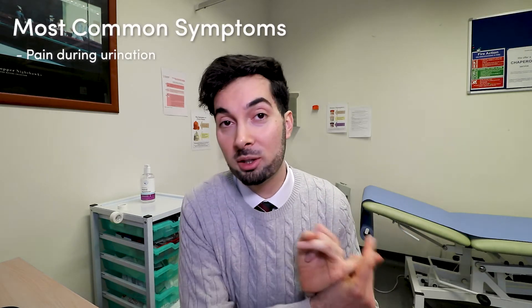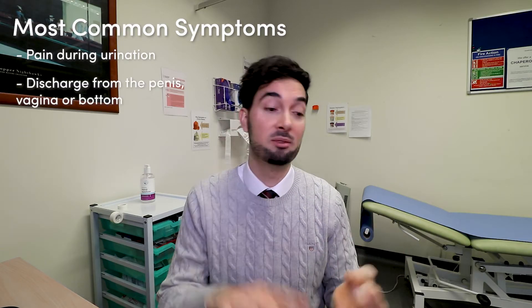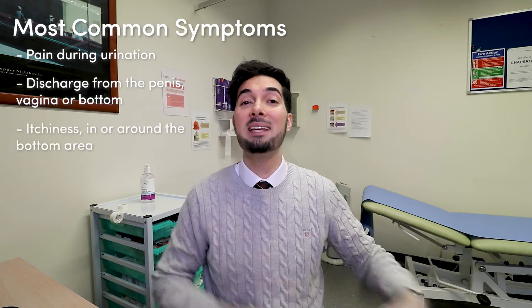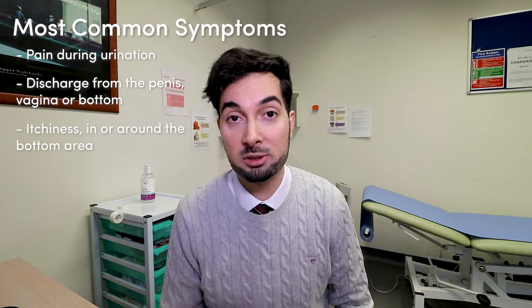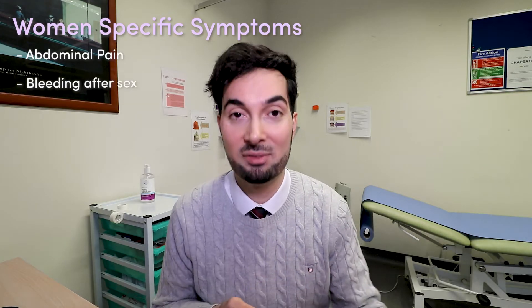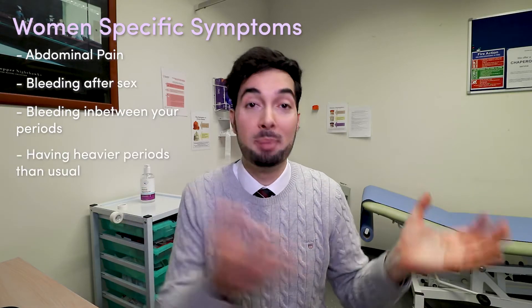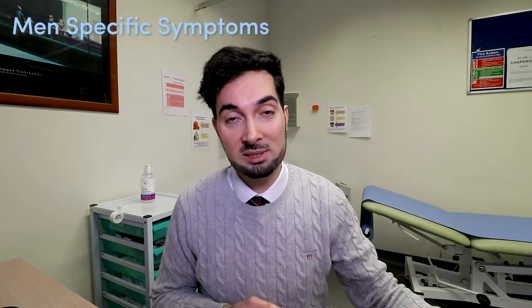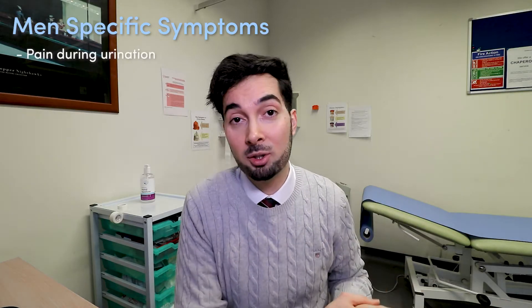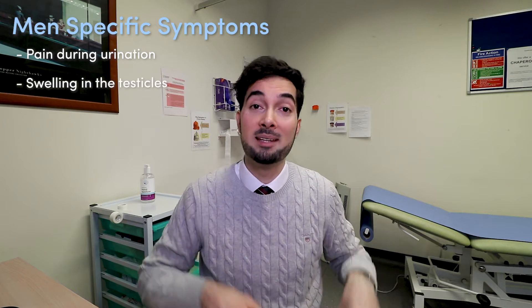The most common symptoms include pain during urination and any discharge — from the vagina, penis, or bottom — as well as itchiness in or around the bottom area. Symptoms seen specifically in women include abdominal pain, bleeding after sex, bleeding between periods, and heavier periods than usual. In men, common symptoms include pain during urination, as well as swelling or pain in the testicles.